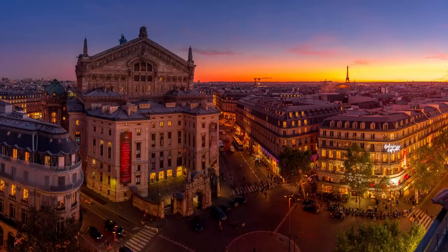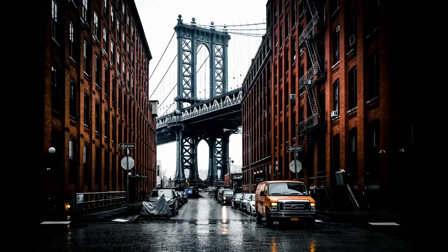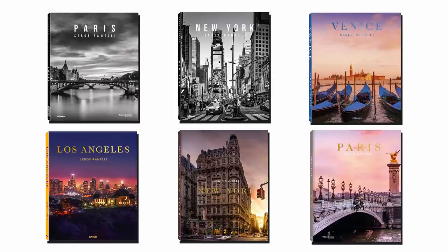Bonjour mesdames and messieurs. In this video I want to talk to you about the 15-minute magic window. I've been shooting cities for 15 years, I've done seven coffee table books, and my work is in over 85 galleries around the world. I specialize in cities — Paris, New York, Venice, Los Angeles, and many other cities — and one of my biggest successful techniques is the magic 15-minute window.